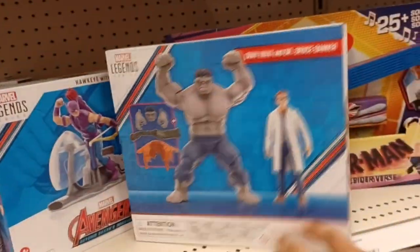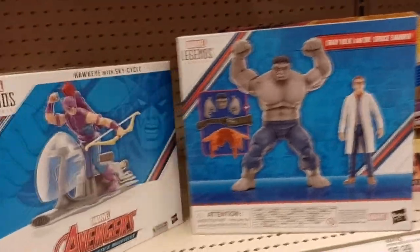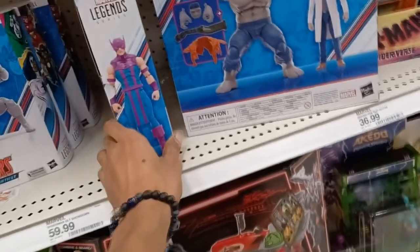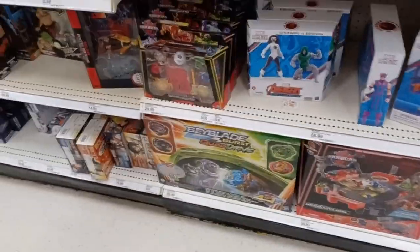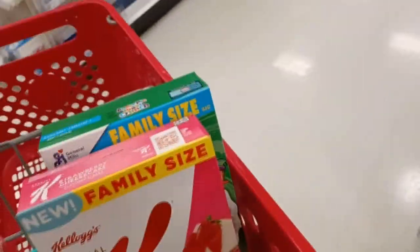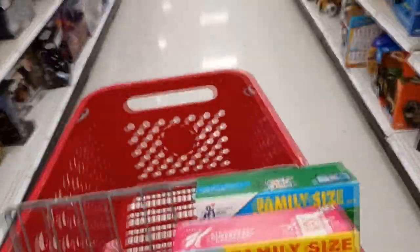Here are some of the newer Marvel Legends figures Hasbro currently released — some new two-packs. I really want that classic Hawkeye with the sky cycle, but these two-packs are listed for $60 each. If you get two of those sets that comes out to around $120 to $124, so I think I'll just wait for a sale. Eventually I will buy that Hawkeye and add it to the Marvel Legends collection.